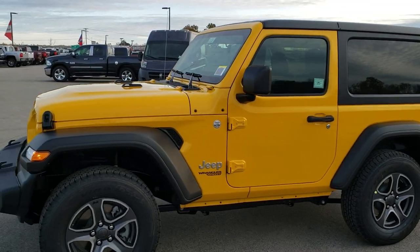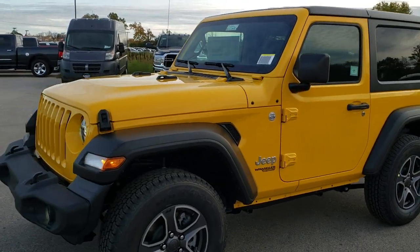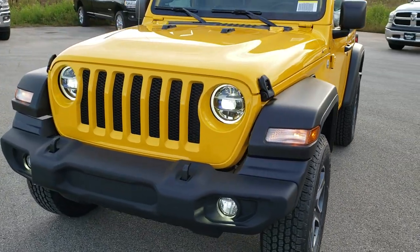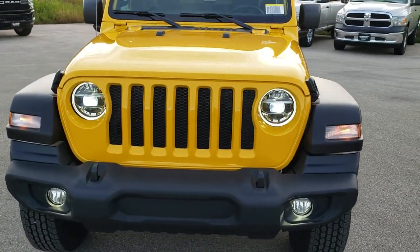This is stock number 20, J26. We are here at Summit Automotive in Fond du Lac, Wisconsin, your new and used Jeep and Jeep Wrangler headquarters.